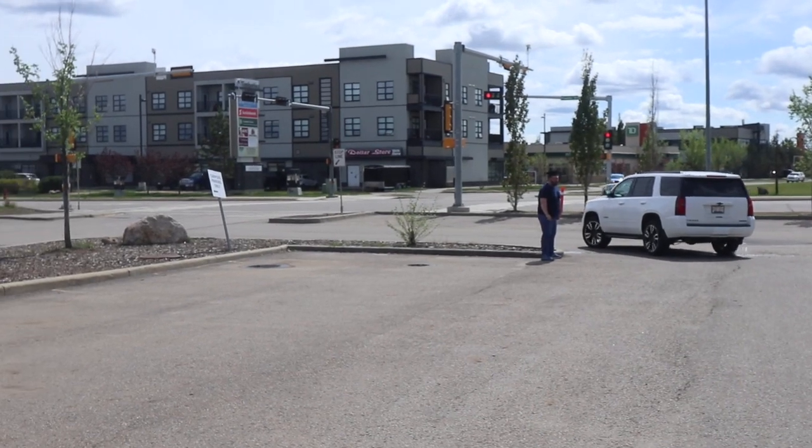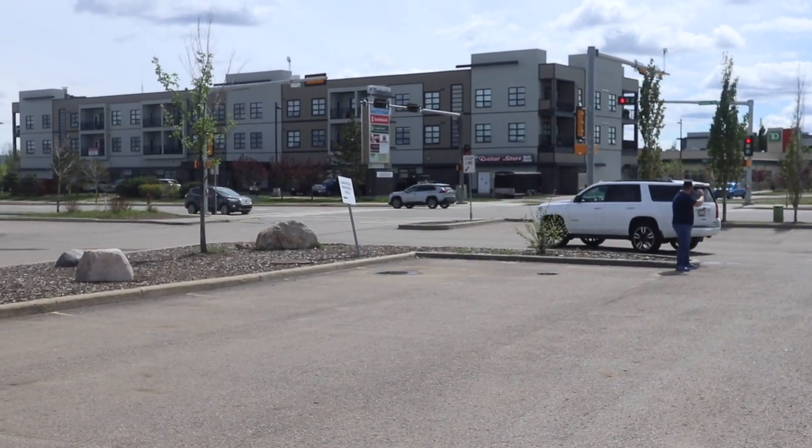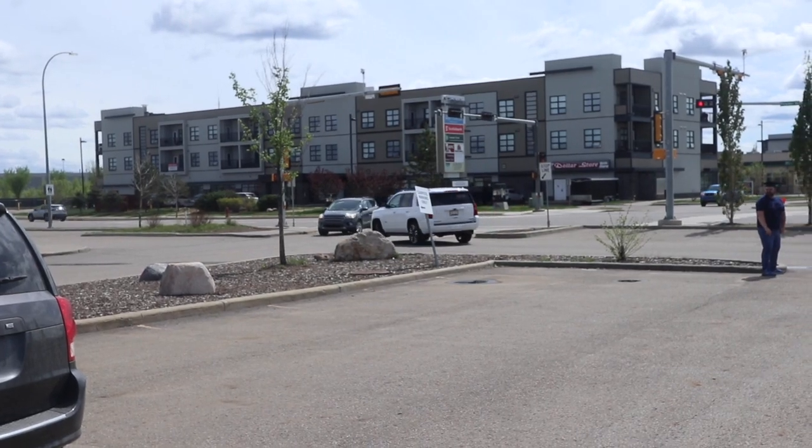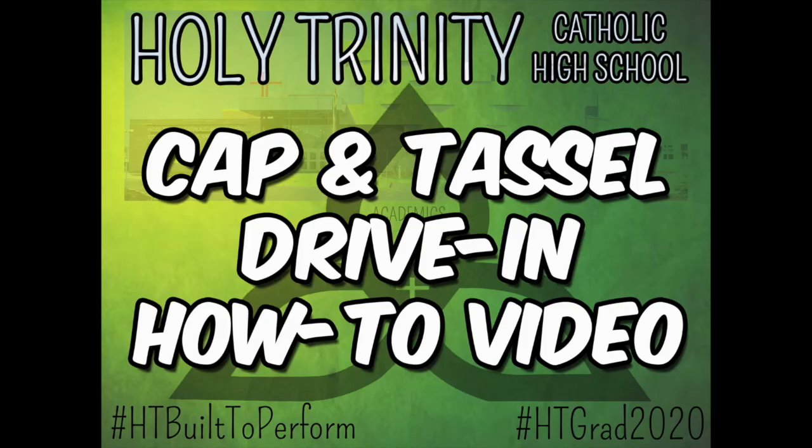And that's the how-to video for the Cap'n Tassel Drive-In Ceremony. Don't forget to check out our information sheet which has all of the steps outlined in text as well as a handy frequently asked questions guide. If you still have burning questions about what graduation will look like, please contact the office and we'll get back to you as soon as we can. We cannot wait to see you on June 19th.